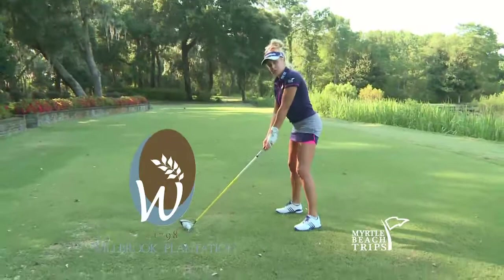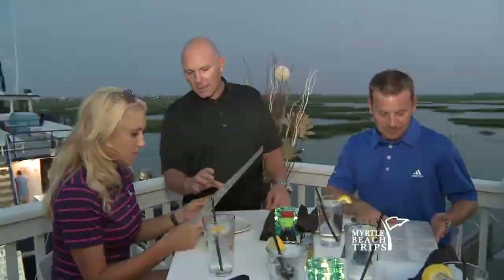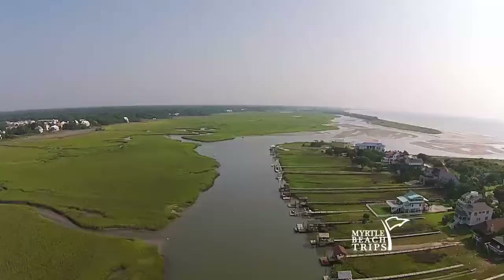What I love about Myrtle Beach is it has everything that you would want in a vacation. You can play golf, you can go to the beach, there are great restaurants and shopping and other fun activities. It's a complete destination vacation place to come to, and I want to encourage everyone to go and check it out. I know they'll love it as much as I do.